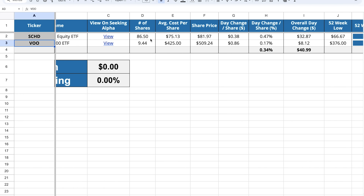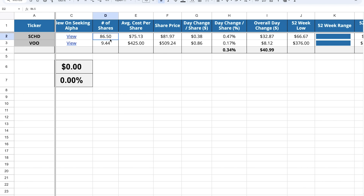My goal by the end of the year — I've mentioned this before in other videos — is to reach 100 shares of SCHD by January of next year. We're 13 and a half shares away, so we will definitely get there.